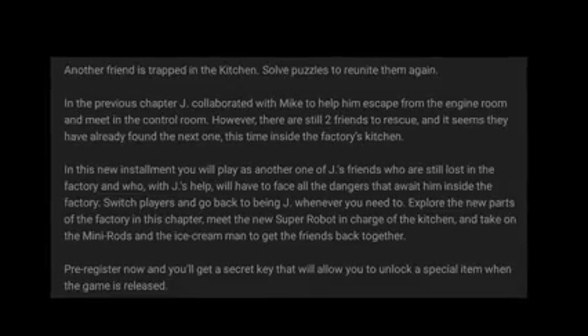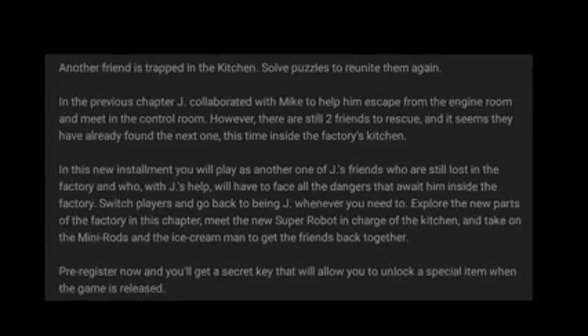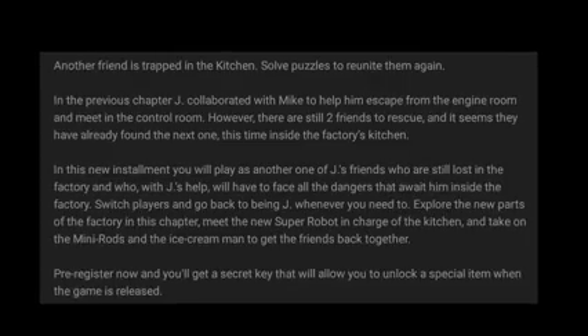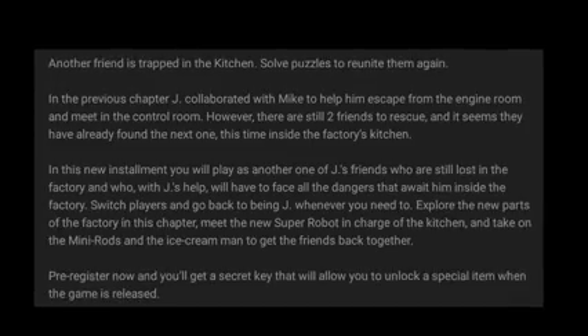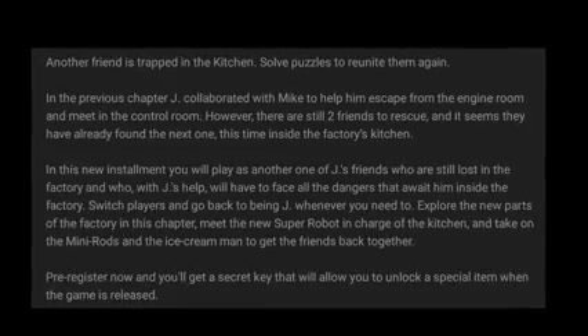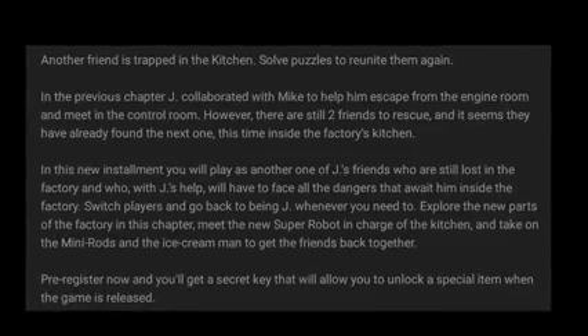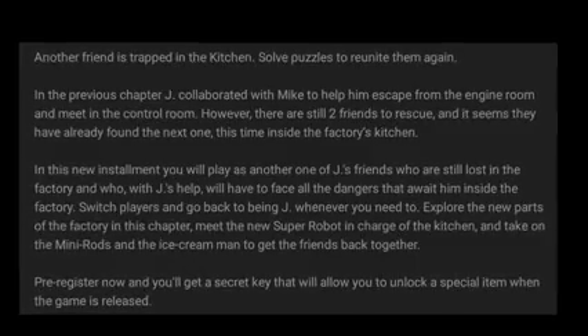In this new installment you will play as another one of Jay's friends who are still lost in the factory, and who, with Jay's help, will have to face all the dangers that await him inside the factory. Switch players and go back to being Jay whenever you need to. Explore the new parts of the factory in this chapter, meet the new super robot in charge of the kitchen, and take on the mini rods and the ice cream man to get the friends back together.